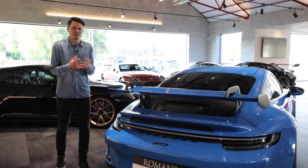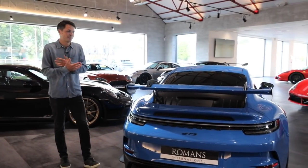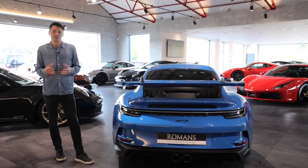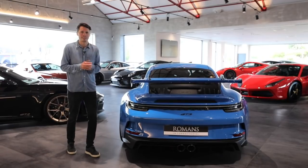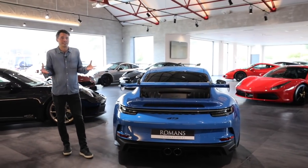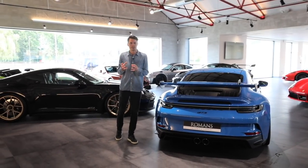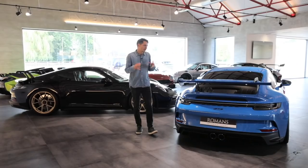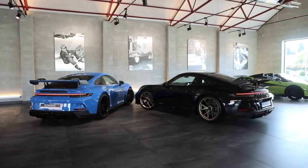Some people thought a GT3 without a wing wasn't a proper GT3, but they've been super popular — to the point where the values between the GT3 and GT3 Touring on the 991 show a huge disparity, we're talking over £50,000. Bearing in mind they're basically mechanically the exact same car, it just hits a sweet spot with some people who like their cars a bit more understated.